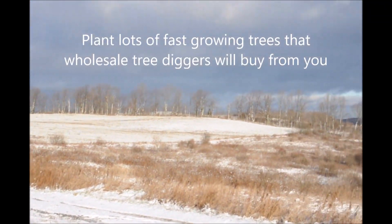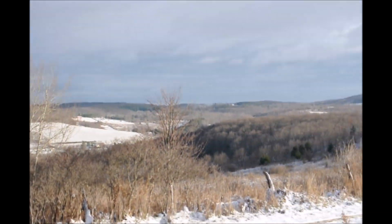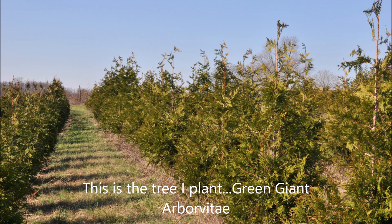On sites I like to plant lots of fast-growing trees that you can wholesale out, and there are wholesale diggers that'll buy them from you. If the site is taken by eminent domain, it'll have a higher value with trees on the property.